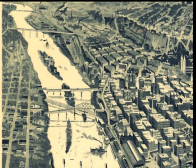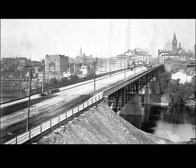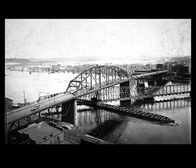The 1880s saw a boom in population and construction in St. Paul. The Wabasha Bridge was rebuilt and enlarged, and two more bridges were built: the Smith Avenue High Bridge and the Roberts Street Bridge.